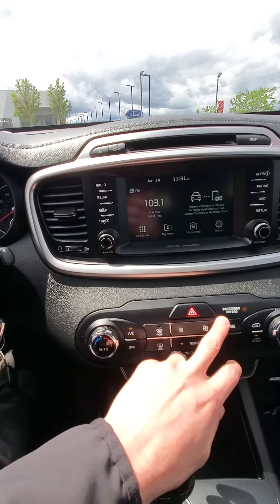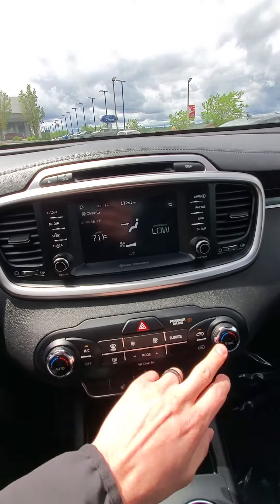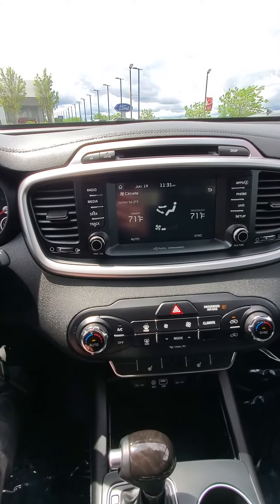The auto climate control is really nice as well. Just set the temperature here, whatever you want it to be at, press auto, and boom — it's going to control the entire climate system for you.